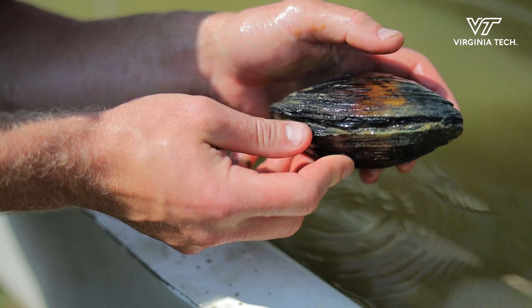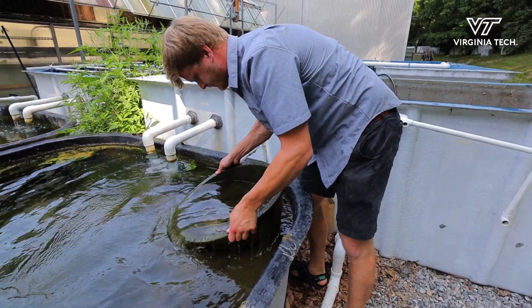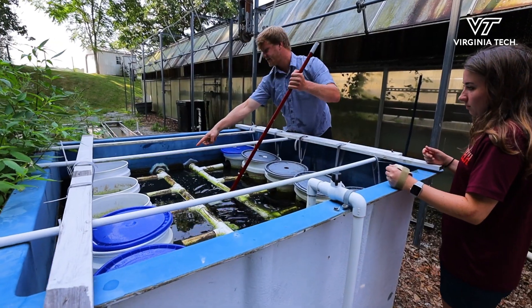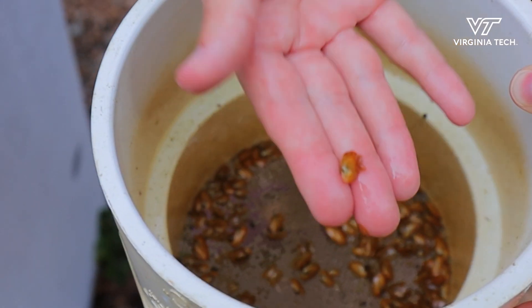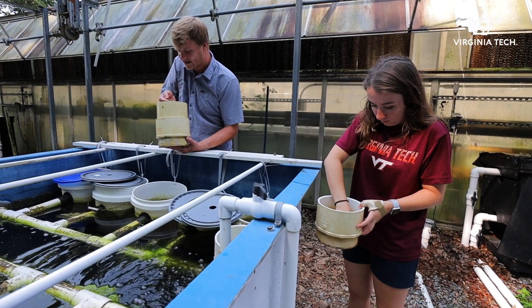My name is Zach Taylor. I'm a fisheries technician here at the freshwater mussel conservation center. This facility is a mussel culture facility. We culture freshwater mussels and raise them until they're about 20 to 30 millimeters, then stock them into streams with depleted mussel populations.